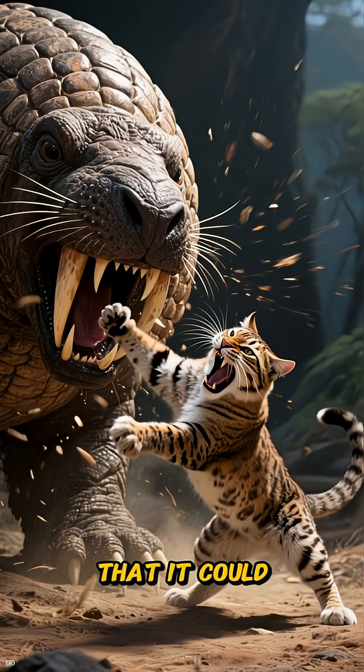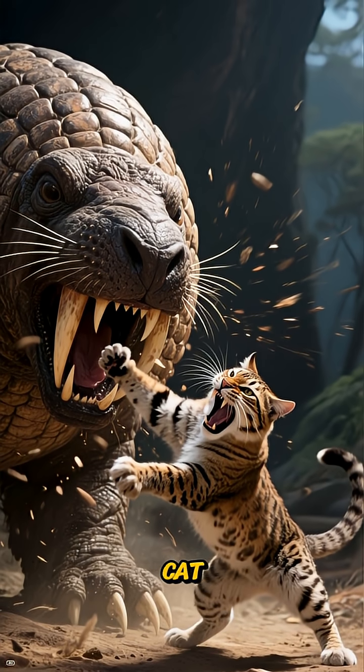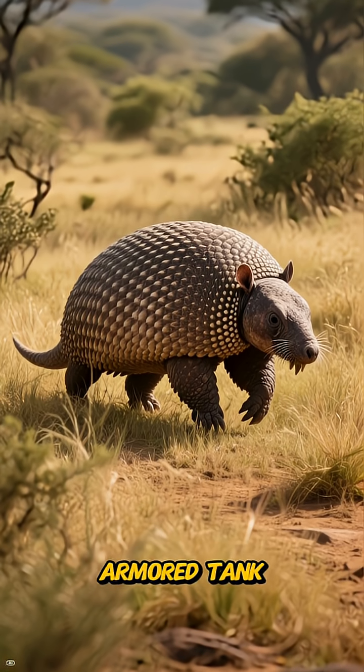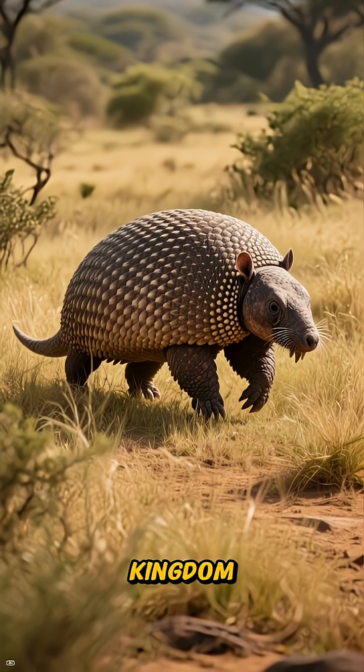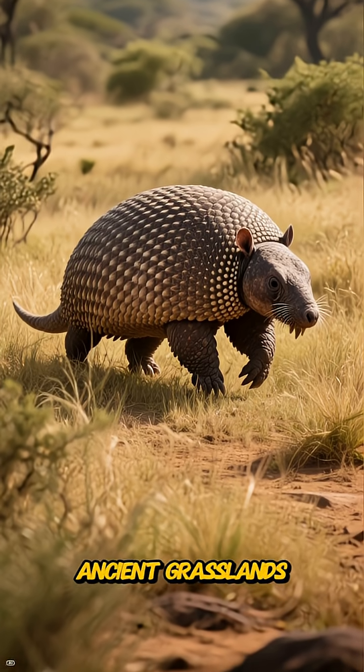It was so strong that it could withstand the attacks of the most ferocious predators of its time, like the saber-toothed cat. The Glyptodon was the original armored tank of the animal kingdom, and it moved with a slow, deliberate confidence across the ancient grasslands.